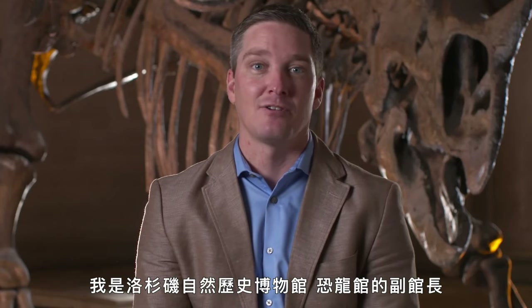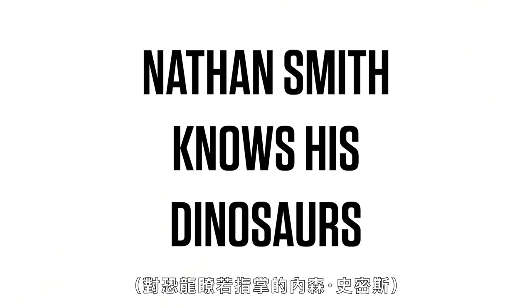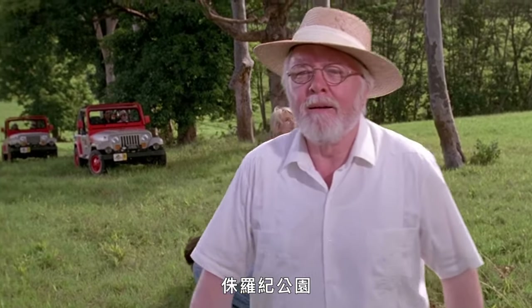I'm Nathan Smith. I'm an associate curator in the Dinosaur Institute at the Natural History Museum of Los Angeles County. I'm here to talk to you about every dinosaur that you can find in the Jurassic Park films. Welcome to Jurassic Park.